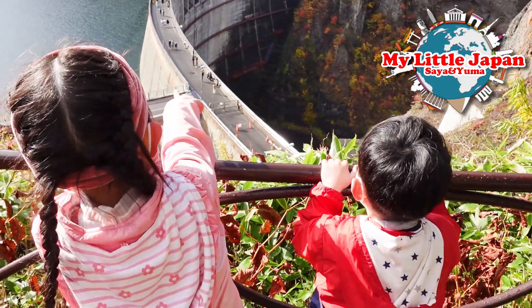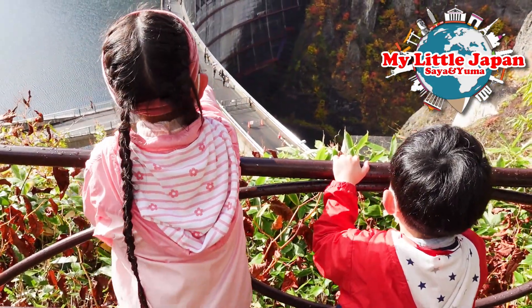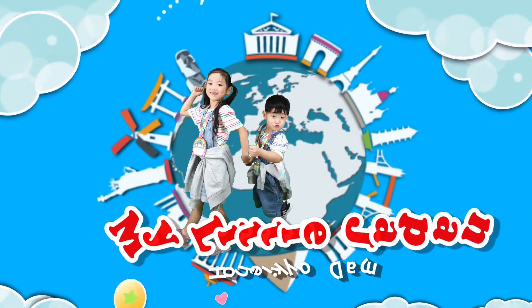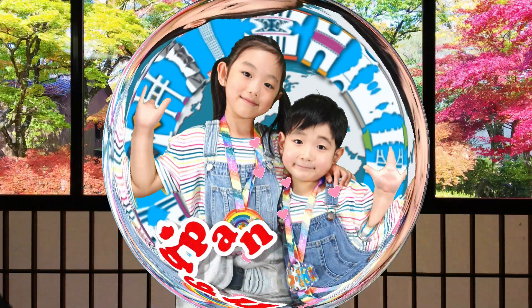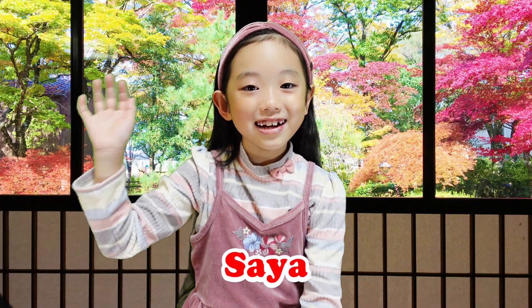Look! That's the dam! The big one! Hi, I'm Taya! Today, we're going to tell you Sapporo's famous tourist spot!